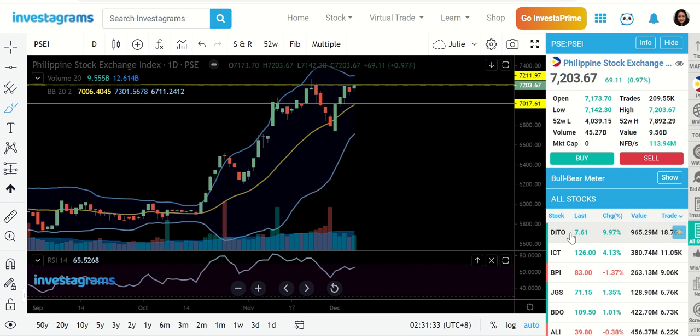Before I get started, I'd like to talk about the index first and then we hop into the individual stocks.